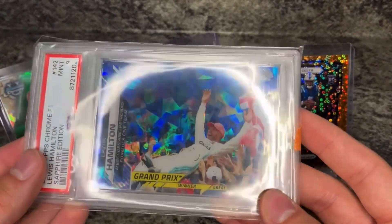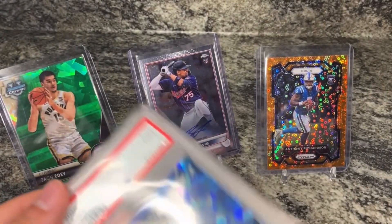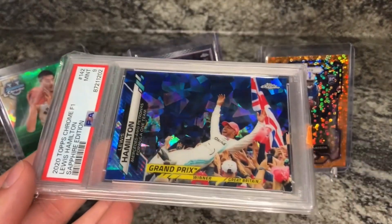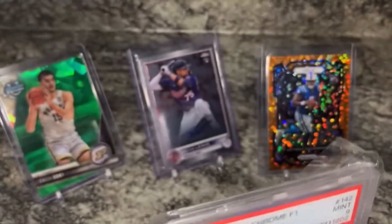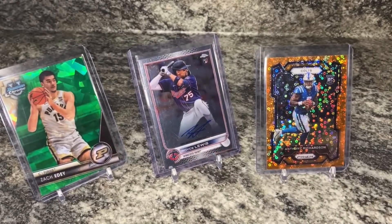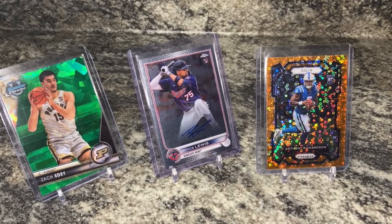I was also able to get this Lewis Hamilton PSA 9 - I think I bought it for like five bucks, so with combined shipping it was a PSA 9 2020 Sapphire piece. I could probably sell this for like 20-25 bucks, so really happy with that purchase. Nice bulk of Formula One Sapphire cards.